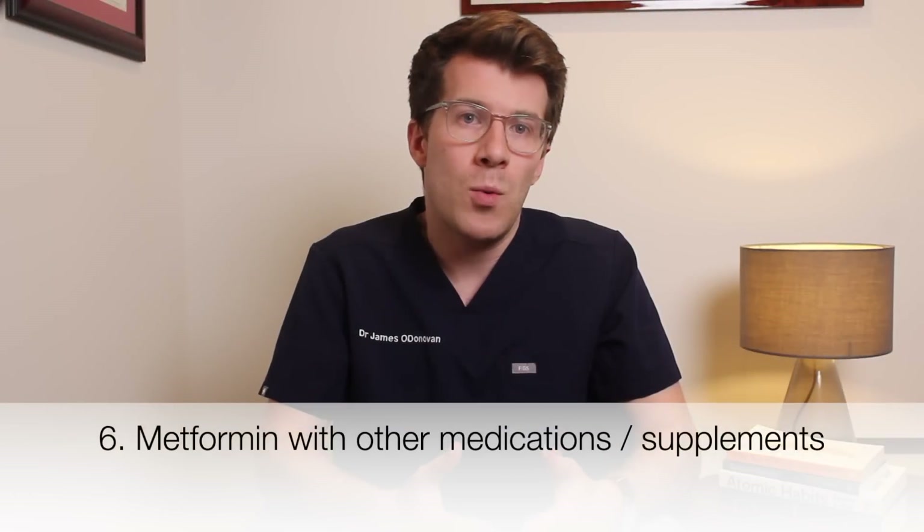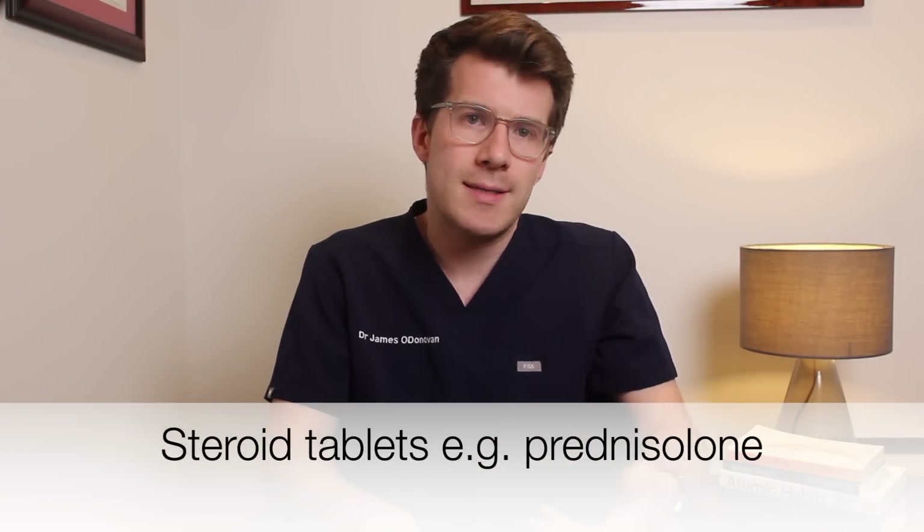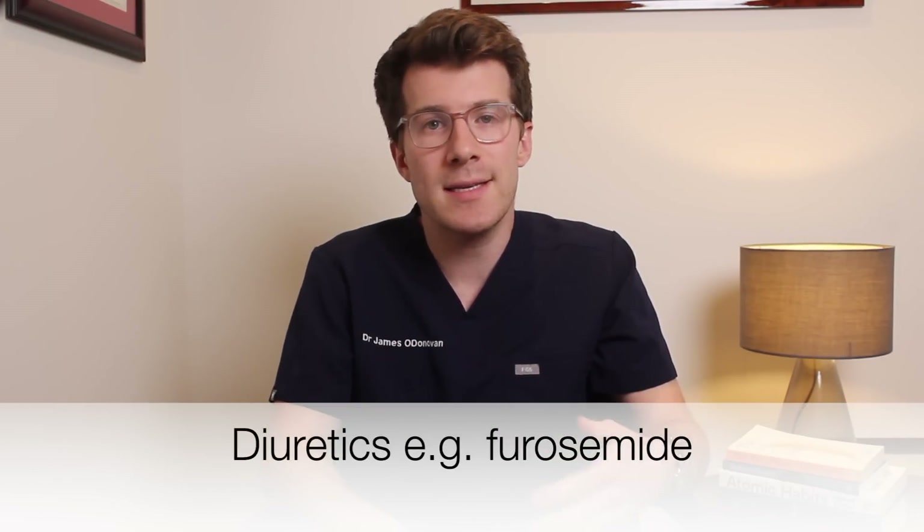There are some medicines that can affect the way metformin works — if you're taking the following medicines your blood sugar levels may need to be checked more often and your dose changed. These include steroid tablets such as prednisolone or hydrocortisone, diuretics like furosemide, medicines to treat heart problems and high blood pressure, male and female hormones such as testosterone, oestrogen or progesterone, and other diabetes medicines. Your doctor may also need to make a small change to your metformin dose if you've just started contraceptive pills, because they can change how your body handles sugar.